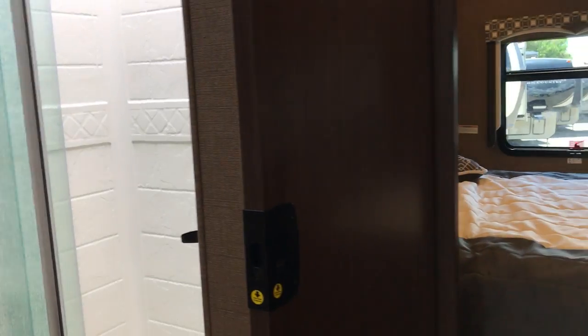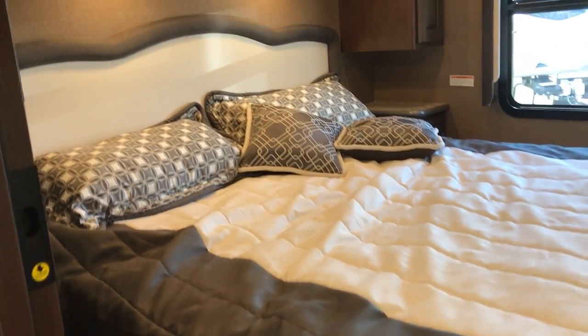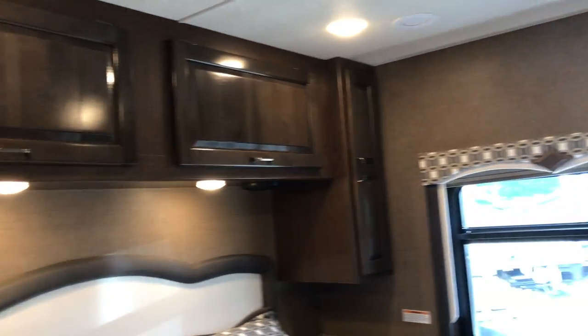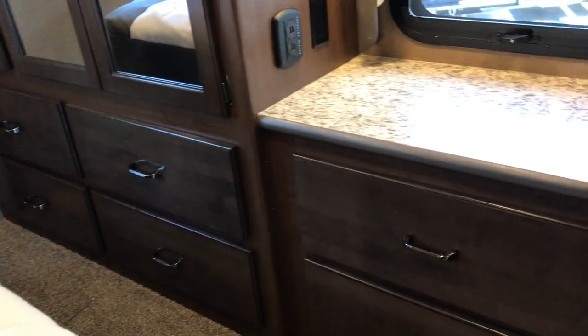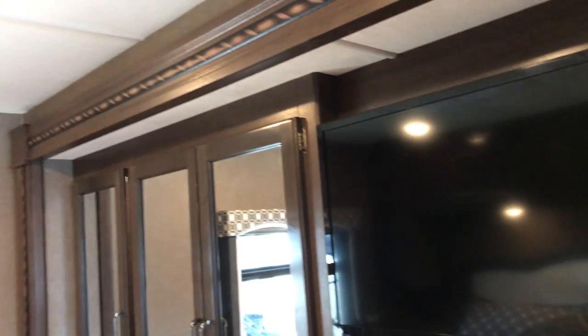So this is again the 29M Hurricane. King bed back here with big pocket doors. Look at all the lighting. There's a stereo back here so you can play music. Cabinets up around the top rear window. You can see the ladder going to the roof there. Plenty of storage on this side. Nice little nightstand there. And of course you have a TV back here for your entertainment pleasure.